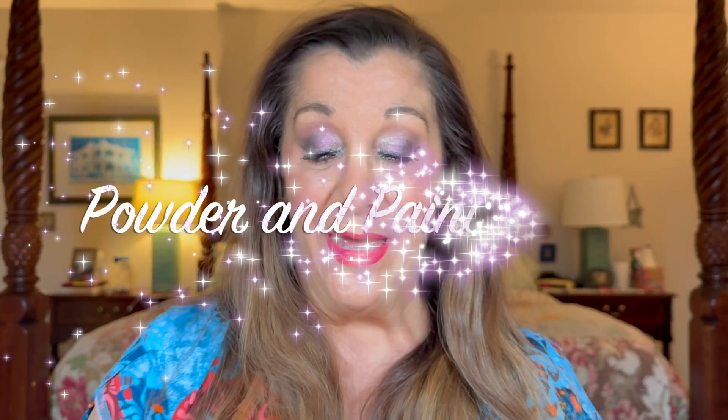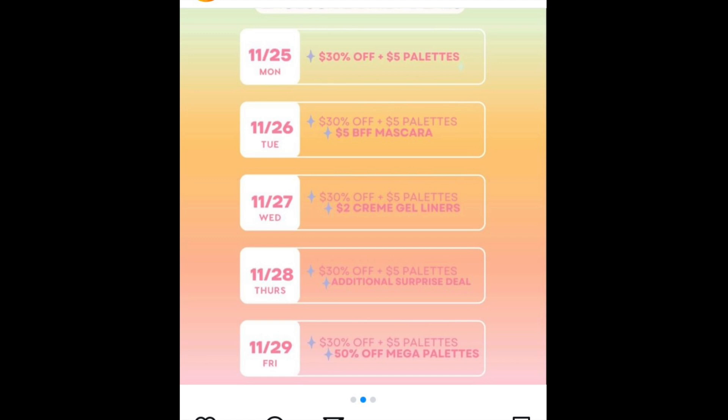Howdy, kids! Welcome back to my channel. It is Powder and Paint by Kim. We've got a whole lot to talk about when we're talking about ColourPop. It's that time of year again — Black Friday has already started for some retailers, and for ColourPop it is starting tomorrow. I hope to get this video out on the 25th. They're going to have site-wide 30% off during the entire sale of November 25th through December 4th.